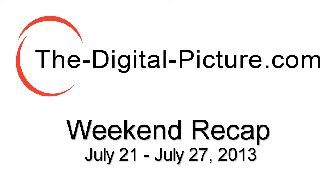This is DigitalPicture.com's Weekend Recap for the week ending July 27th, 2013.